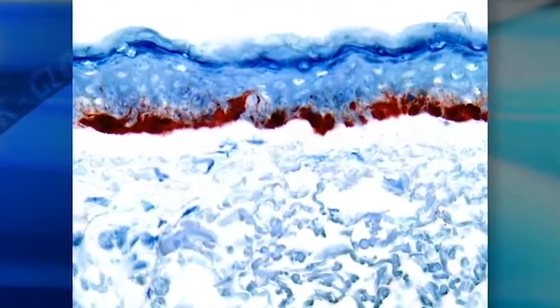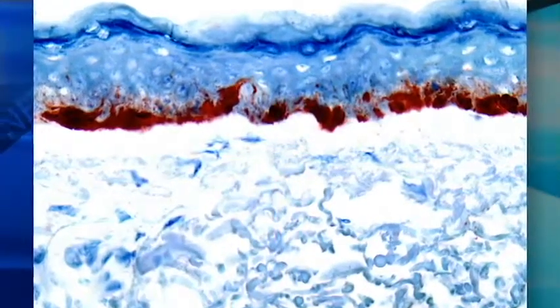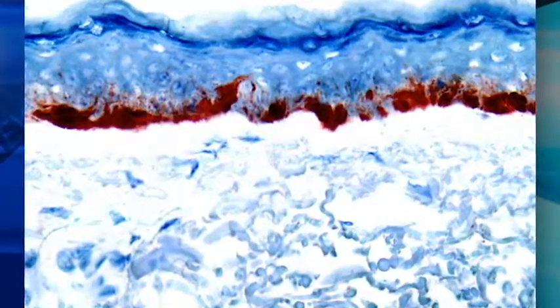Mart1 is the most common stain used and generally works well, but there are some limitations we need to be aware of. It can falsely label keratinocytes in inflamed skin and in pigmented actinic keratoses. Because it's a cytoplasmic stain, it also labels the dendritic processes of the melanocytes. This labeling can result in pseudoconfluence — the appearance that the melanocytes are touching when in reality they are not — resulting in false positives and the removal of more tissue than necessary.